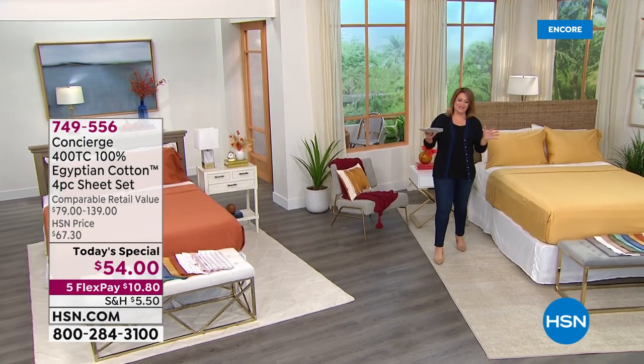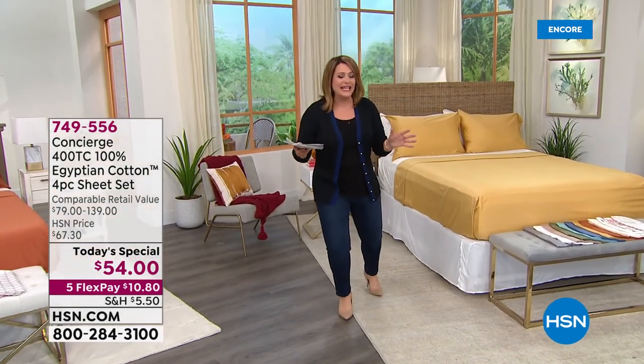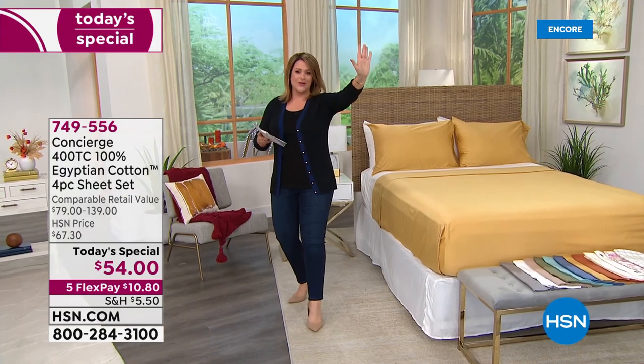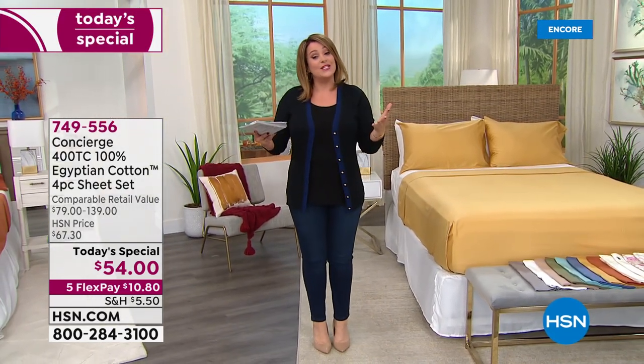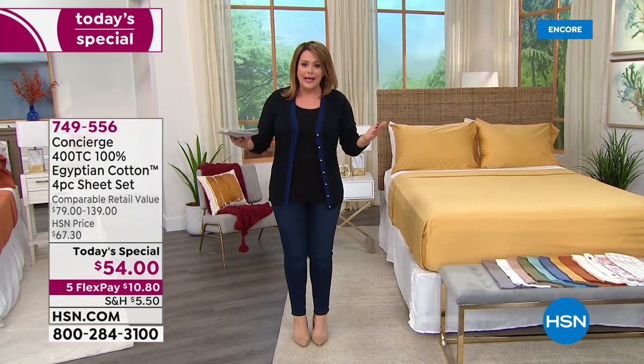I am so excited to be launching today's special because the truth is I am one tired mommy and nobody sleeps like me. I am like a full-blown gold medalist right here. What we're looking at today is what many experts consider the gold standard when it comes to your sheets and your bedding.